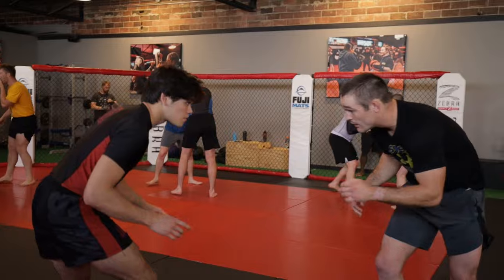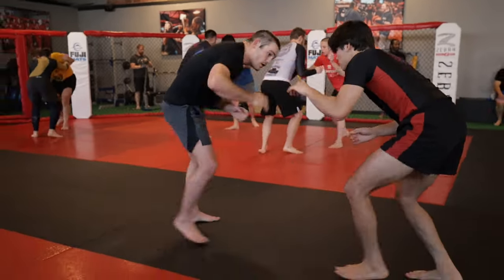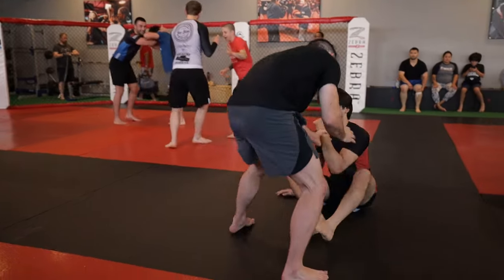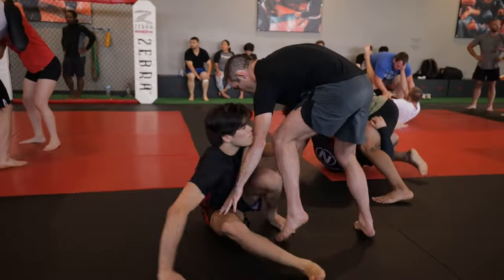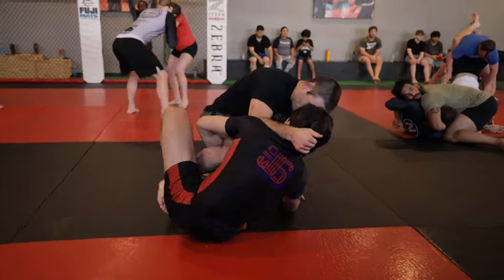As the round starts off, I can tell Brett here is a wrestler, so I decided to challenge myself and stay on my feet. However, it definitely does not take long for me to realize that this guy can probably crack my spine at will, so I pull guard to strategically gain an advantage.